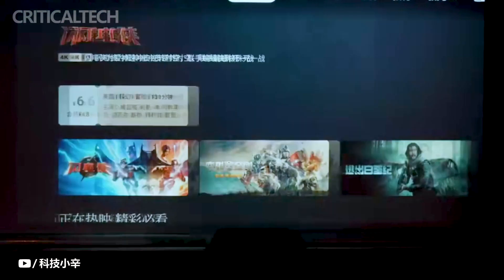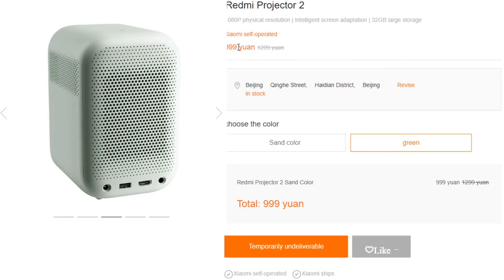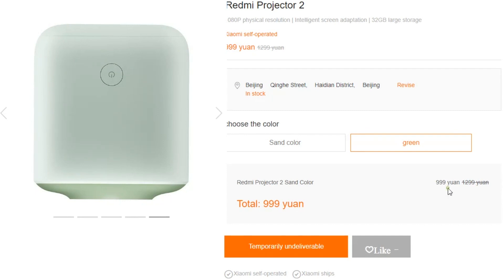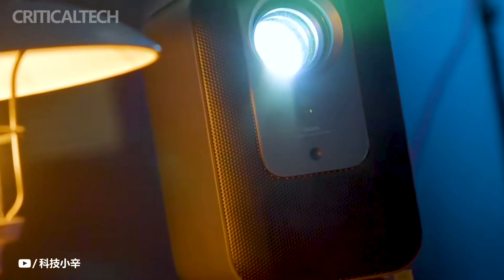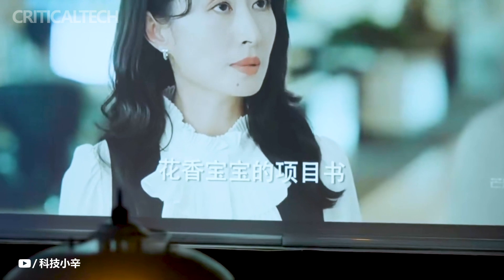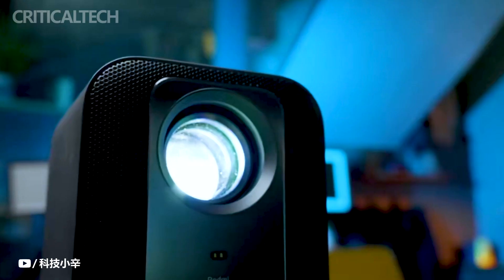The Redmi Projector 2, the more affordable option in this series, comes with a price tag of just 999 Yuan, approximately $145. This price point is remarkably competitive, especially considering the projector's native 1080p resolution, smart features, and integration capabilities. For those seeking more brightness and advanced projection technology, the Redmi Projector 2 Pro is available at 1299 Yuan, approximately $190. This slight increase in cost brings a brighter image and the enhanced projection correction system, offering a superior viewing experience for those who demand higher quality.